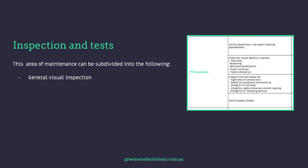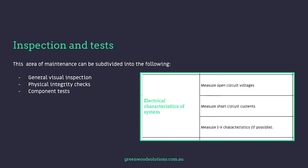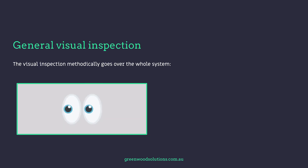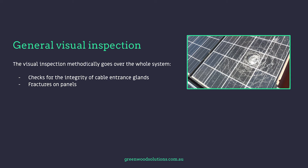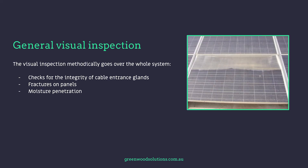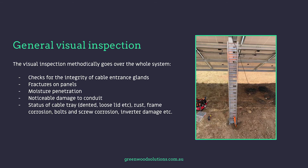General visual inspection, physical integrity checks, and component tests. The visual inspection methodically goes over the whole system, checking for the integrity of cable entrance glands, fractures on panels, moisture penetration, noticeable damage to conduit, status of cable tray — dented, loose lid, etc. — rust on the frame, corrosion, bolts and screw corrosion, and inverter damage.